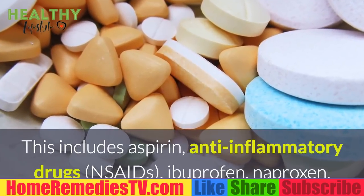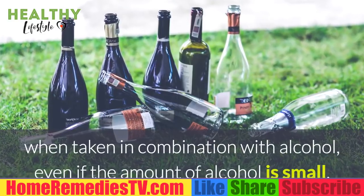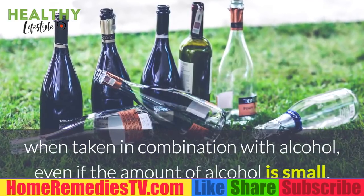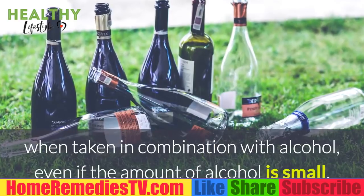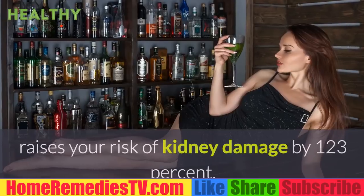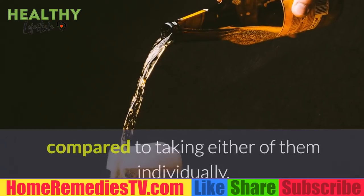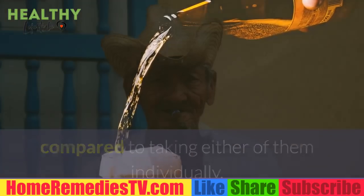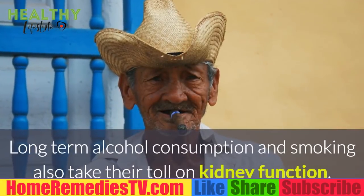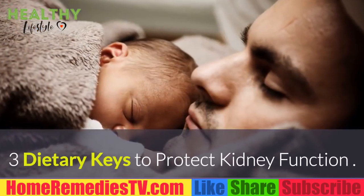This includes aspirin, anti-inflammatory drugs (NSAIDs), ibuprofen, naproxen, and acetaminophen — especially when taken in combination with alcohol. Research shows that combining alcohol with acetaminophen raises your risk of kidney damage by 123 percent compared to taking either of them individually. Long-term alcohol consumption and smoking also take their toll on kidney function.